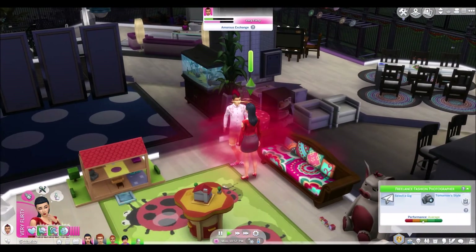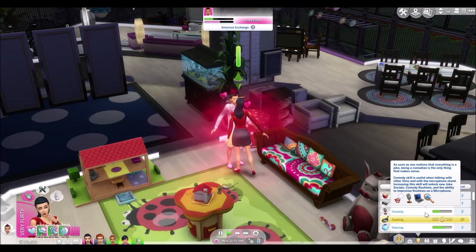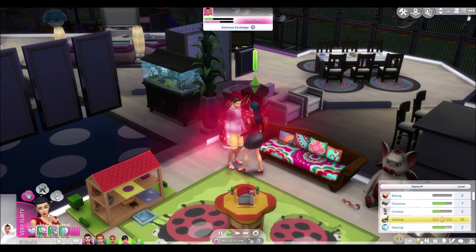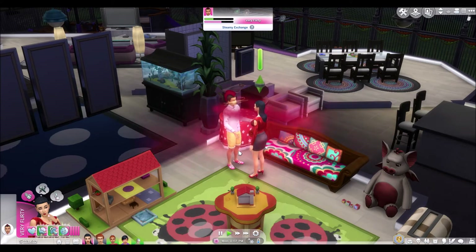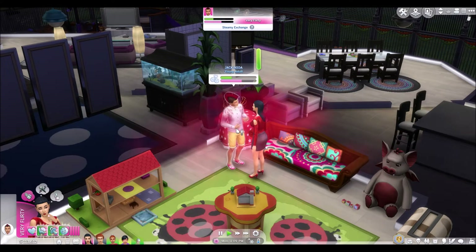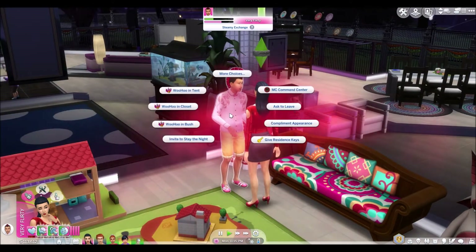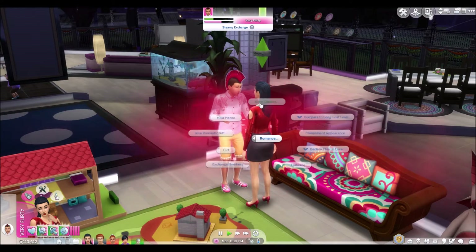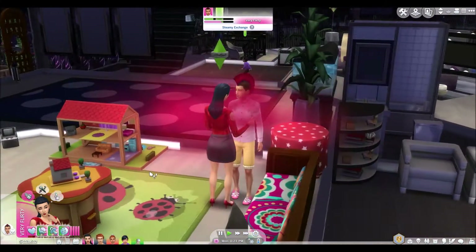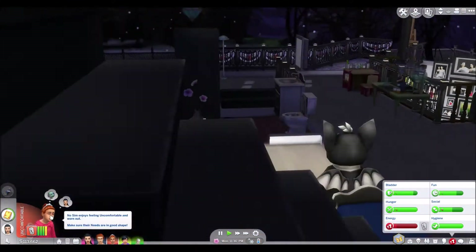I don't know what skill she's supposedly working on — I assume charisma. So maybe a hookup is something you can do in Slice of Life agnostic of relationships, basically you can just choose to sleep with someone. I'm gonna not use that for the hundred baby challenge because it feels a little bit counterproductive — I'm supposed to seduce them, that's part of the challenge. See, now we can woohoo. Let's try for a baby in the sauna!